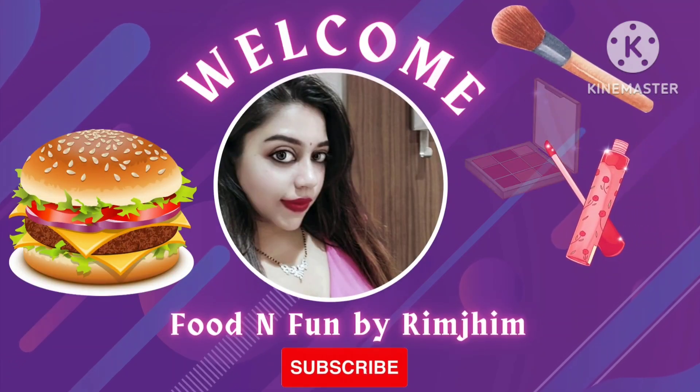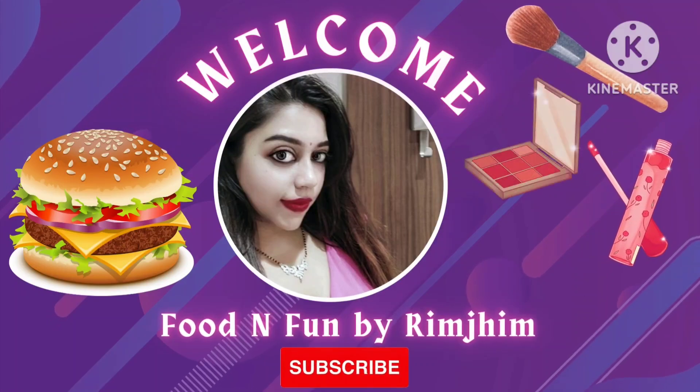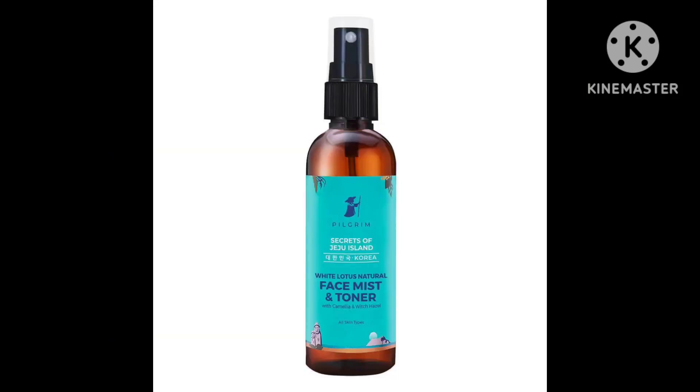Hello friends, welcome back to my channel. I hope everyone is doing well. In this video I will be sharing feedback on Pilgrim India's most favorite toner — the White Lotus Natural Face Mist and Toner with Camellia. This is one of their best selling products in the market.